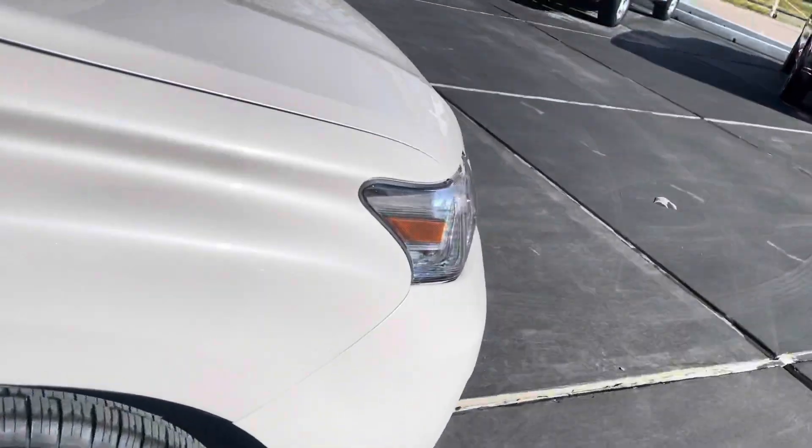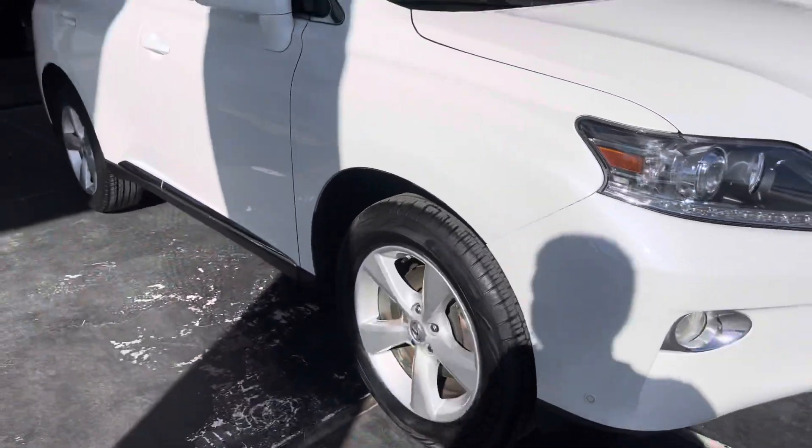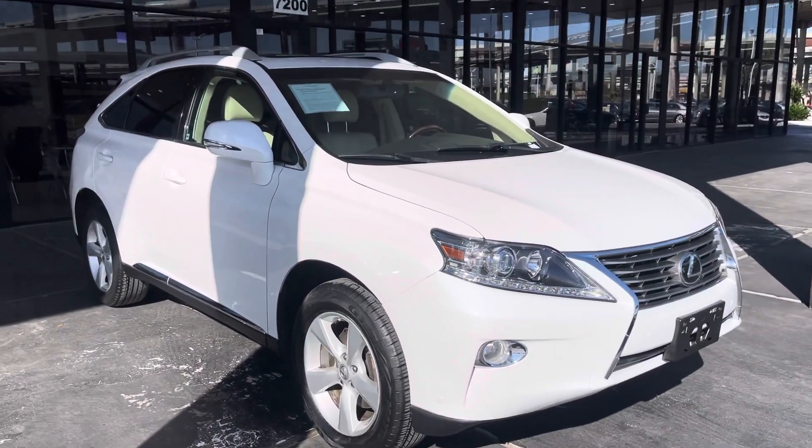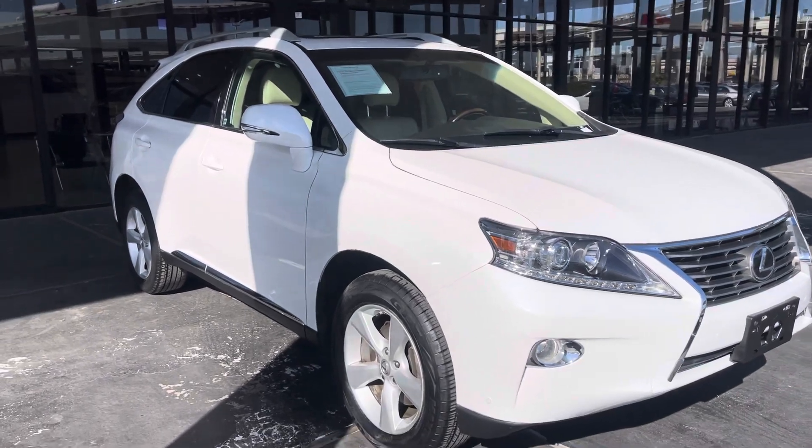Well, there you go folks. If you'd like to see this 2015 Lexus RX350, you can visit us at Silvan 200 Gulf Freeway here in Texas, or visit us online at axiocx.com. Bye.